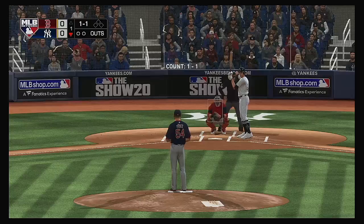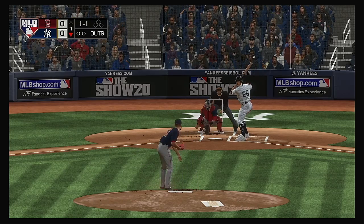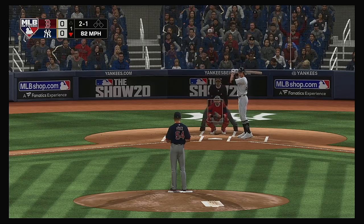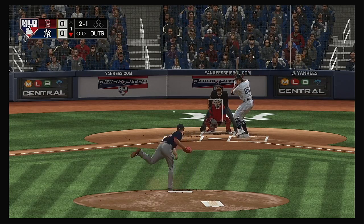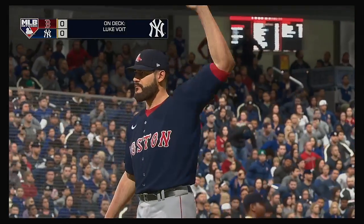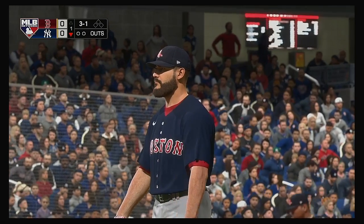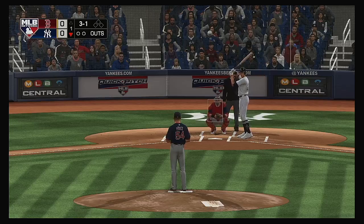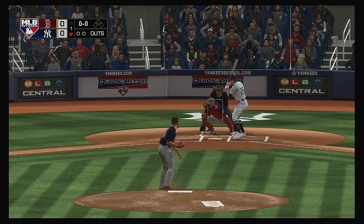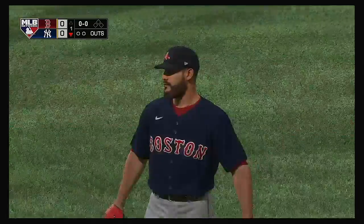D.J. LeMahieu into the box, he'll lead things off here in the bottom half of the first. Two balls and a strike now to the Yankees' leadoff man. Cut fastball that time but he doesn't bite, and now it's three and one. Having a little trouble finding the zone to start the night — it's always deflating to walk the leadoff guy in the game, so we'll see if he can initiate some contact here. The 3-1, and he takes ball four. So the leadoff man is on here in the home half of the first in a scoreless ballgame.